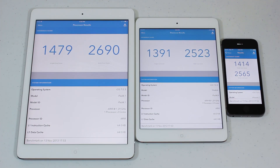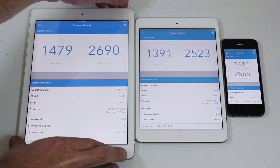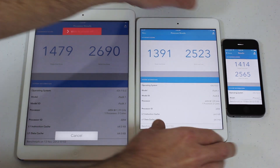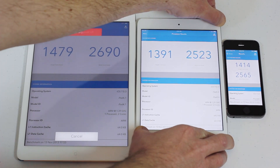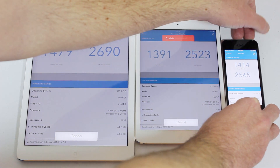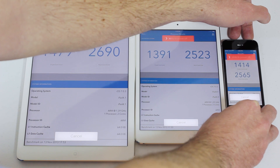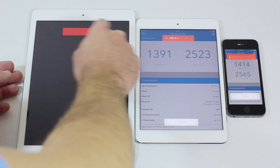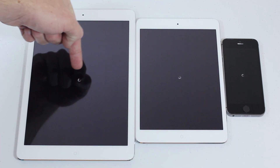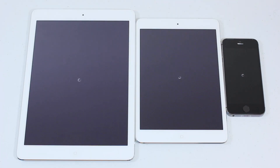If you guys want, we can do another test — we'll shut all three devices down and see which one turns off first, then boot them all back up. I'll hold the top button to get the power slider up on each one, then we'll slide across all of them at the same time. It's a little tricky with multiple devices — one, two, three. You guys can count and watch which one turns off first.